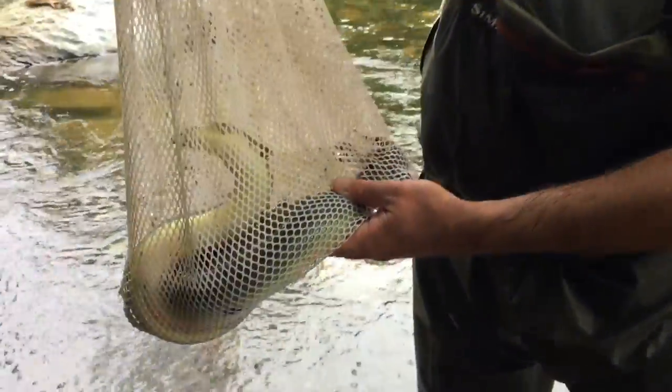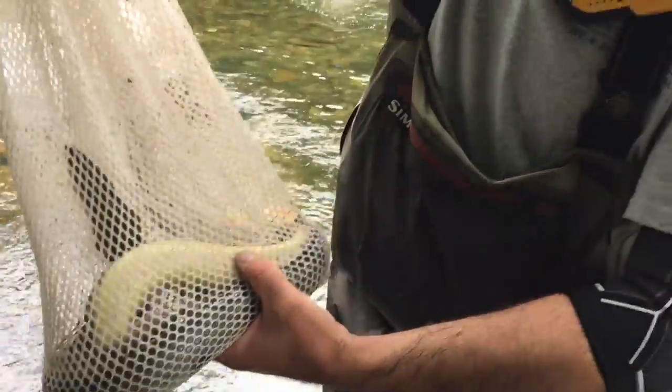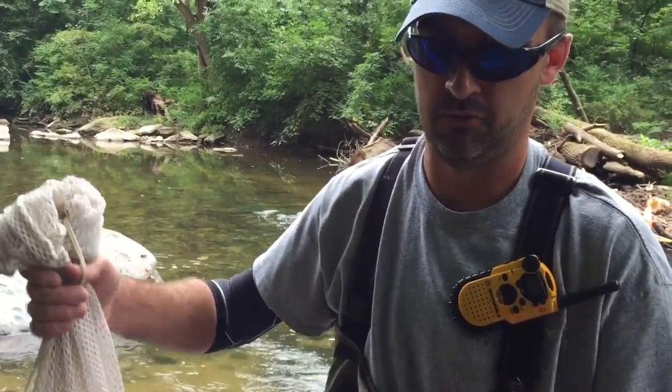For eels or other big game fish, we'll take a tissue plug, and send that out for contaminant analysis. They can look for mercury, PCBs, and any other contaminants that might be in the fish tissue.